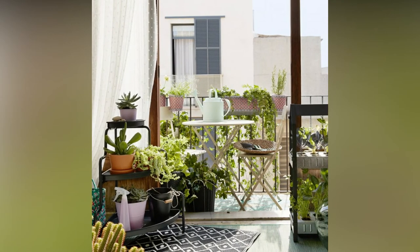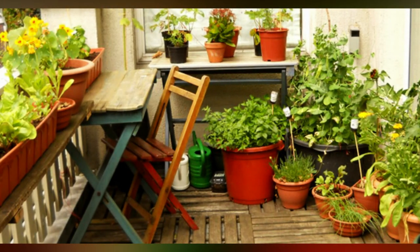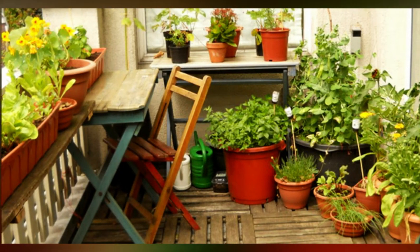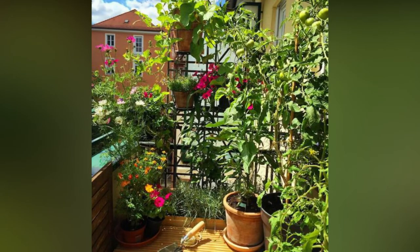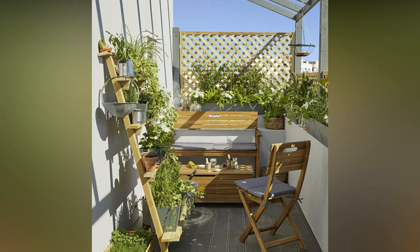Hi everyone, this is Home Living Style, and I bring you home decorating and home design ideas. Today I bring you balcony garden design ideas — I hope you will like these balcony decorating ideas. Please watch the video till the end.